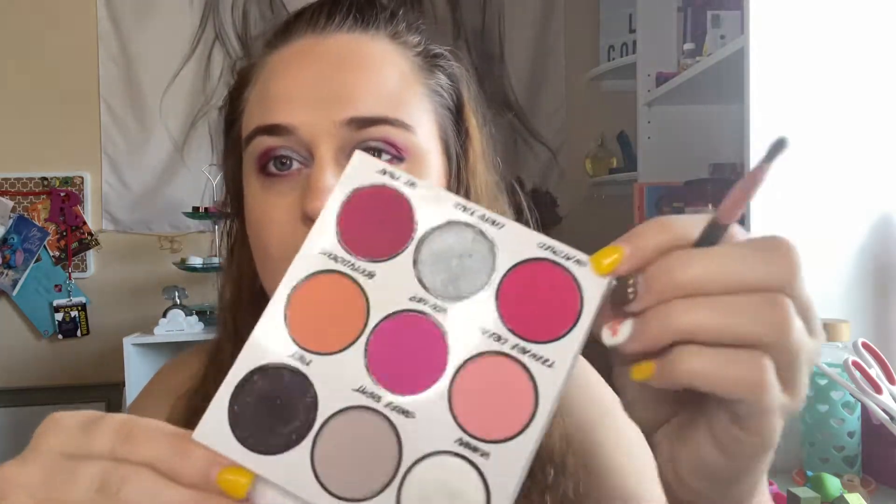This is really pretty. And now I'm gonna go in with 'Snatched' right here.